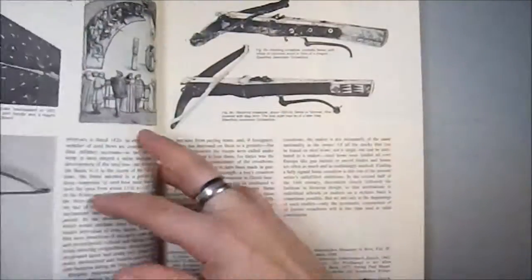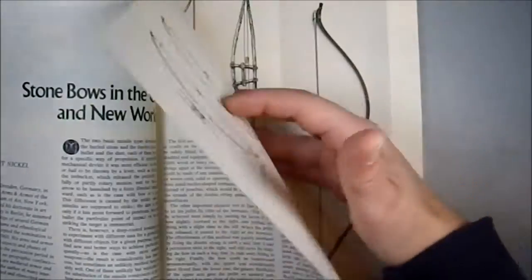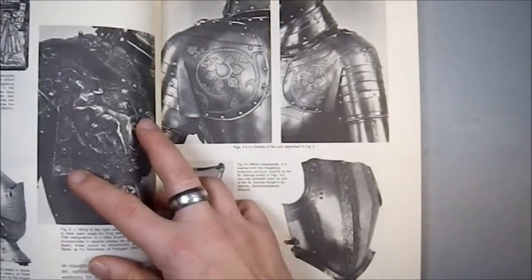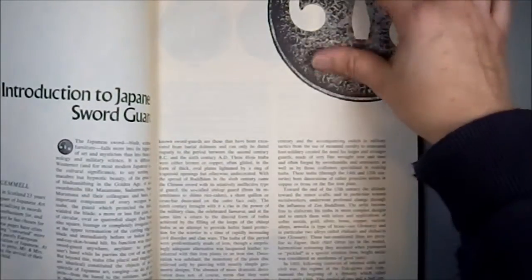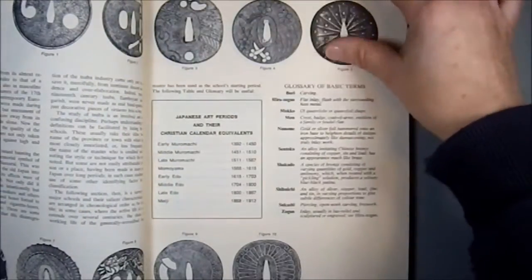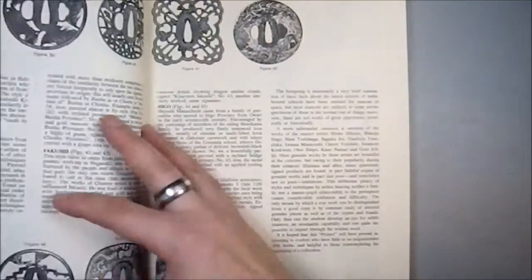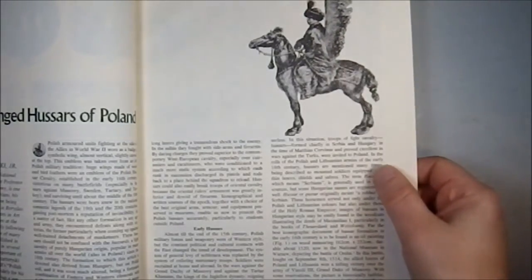If you want to have a weapons reference library, I think you really need to find a copy of this book. I'm not sure if it's in reprint or not. These are stone bows, which are bows designed to fire pellets — I've used stone bows and stone crossbows in fantasy games in the past. Here we have some really lovely armor. An introduction to Japanese sword guards, or tsuba. And remember, in 1973, this would have been relatively new information to a lot of people in America — that was when martial arts and Asian martial history and traditions were really being exposed.